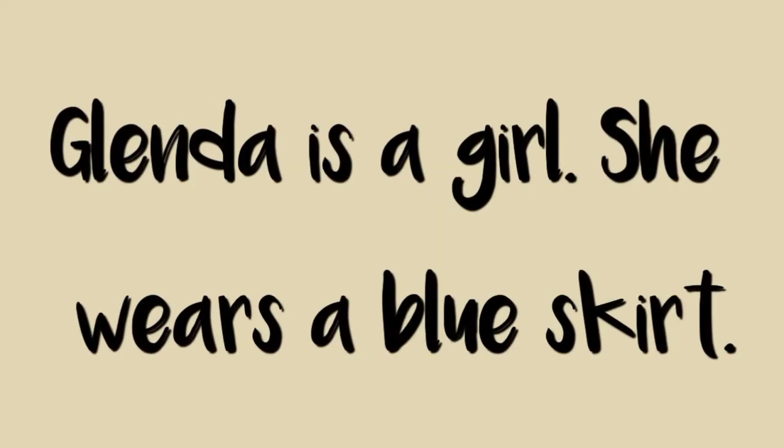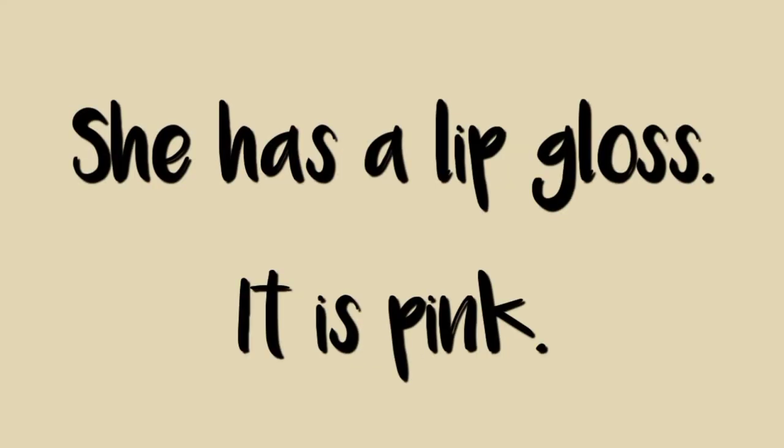Glenda is a girl. She wears a blue skirt. Her skirt has a slit. She has a lip gloss. It is pink.